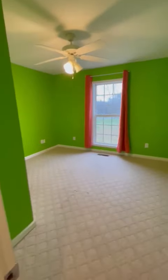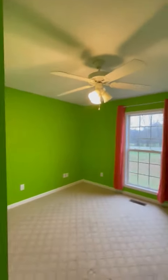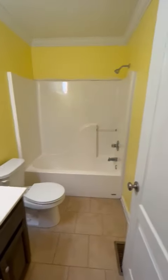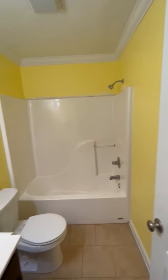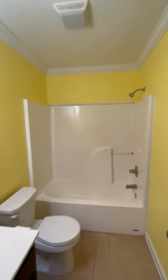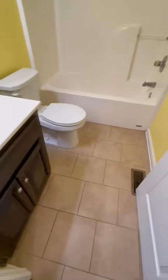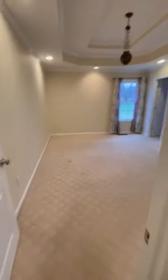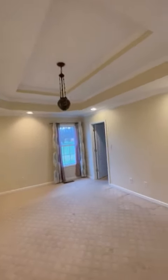This would be the second bedroom, and that's the closet. The master will be across the hall. This is the bathroom — they're doing a little sheetrock above the top of the tub. There are ceramic tile floors, and linoleum that goes through the house, with carpet and a double tray ceiling.